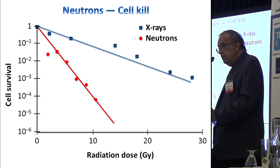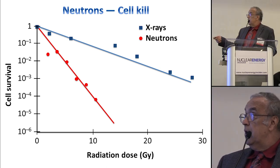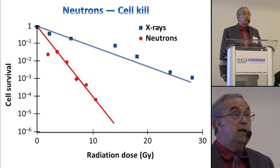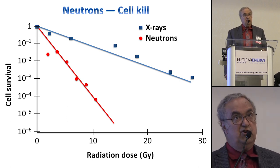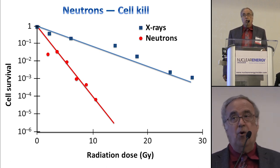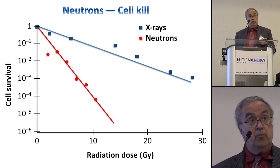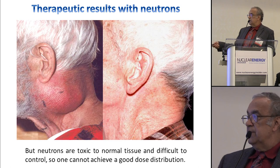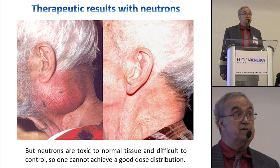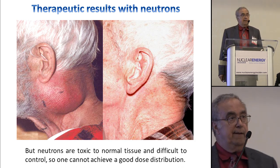But protons aren't any better than X-rays biologically — they're the same, and there are tumors that are still very resistant to X-rays. Neutrons, on the other hand, are a different deal. Neutrons are killers — they are what are called high-LET radiation. They don't fall off the way X-rays do, but more like protons. They are very active, and no mammalian cell can really survive a neutron dose, so there's no such thing as tumor resistance to neutrons. Here's a patient of mine who had a huge tumor of a cell type known to be very resistant to X-rays. I sent them to Seattle where they had a neutron facility, and there was a very good response.